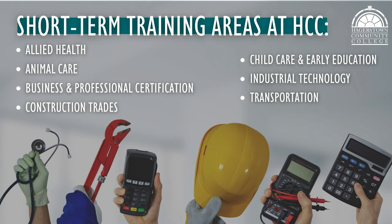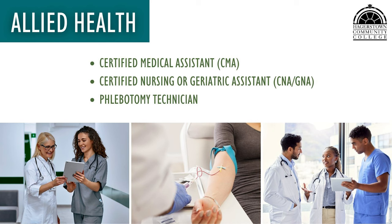In the next few minutes, we'll provide details about each program area and the options that may work for your career choices. Programs in the Allied Health area include Certified Medical Assistant (CMA), Certified Nursing or Geriatric Assistant (CNA/GNA), and Phlebotomy Technician.